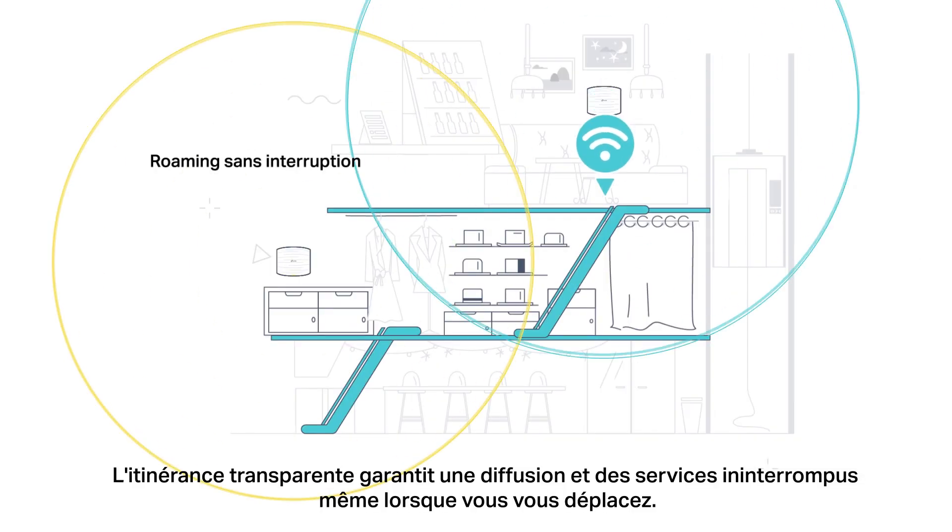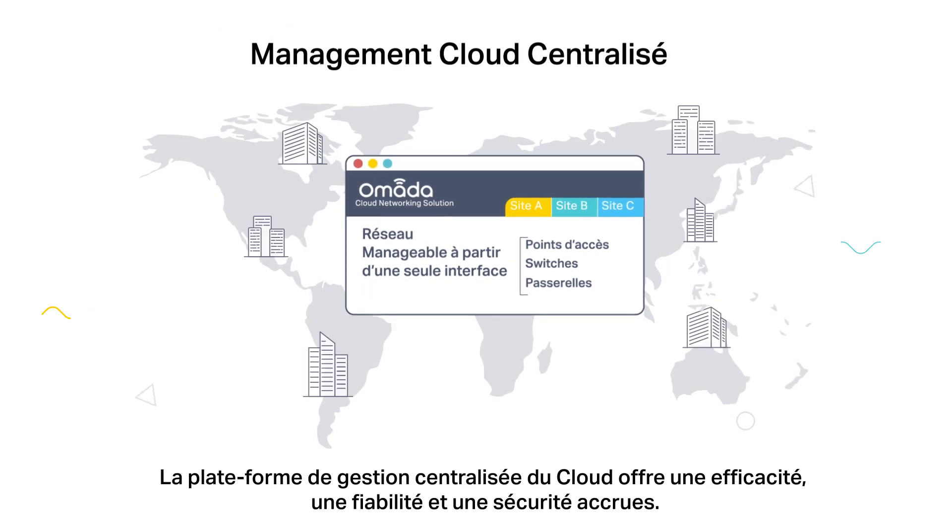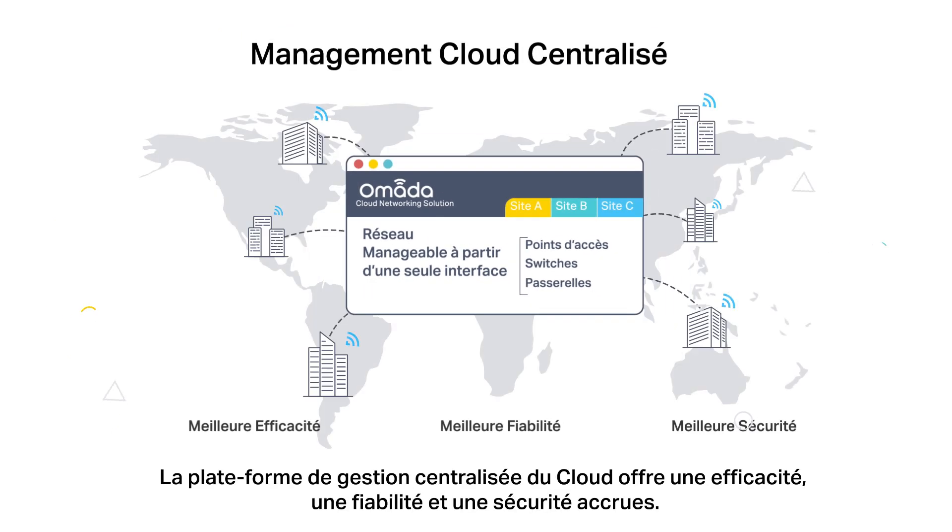Seamless roaming ensures uninterrupted streaming and services even when moving around. A centralized cloud management platform delivers higher efficiency, reliability, and security.